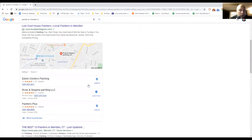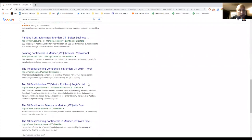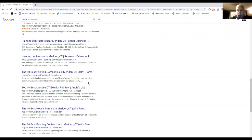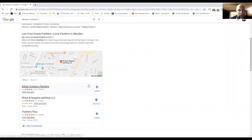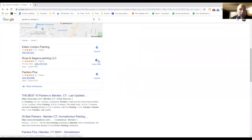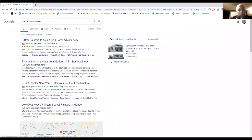Searching 'painter in Meriden' shows Thumbtack, quality local pros, Yelp, Home Advisor — it just doesn't look like there are a lot of painters in Meriden specifically. Some Google Business listings show up, and Edwin Cordero appears again. That's the anatomy of a Google search results page for a service like painting. Now let's go back to plumber for one more thing.